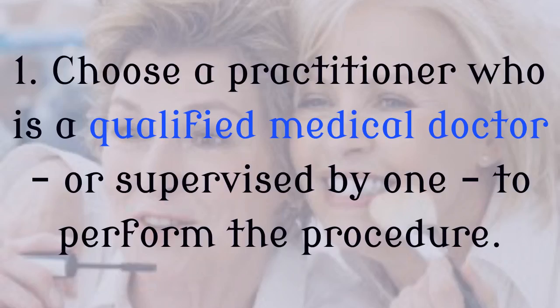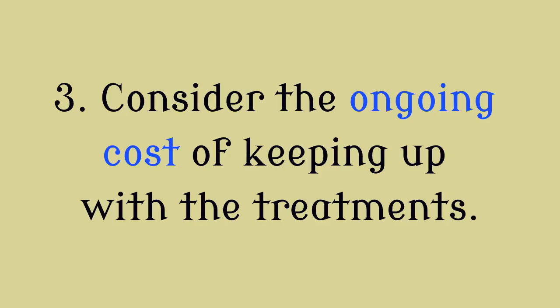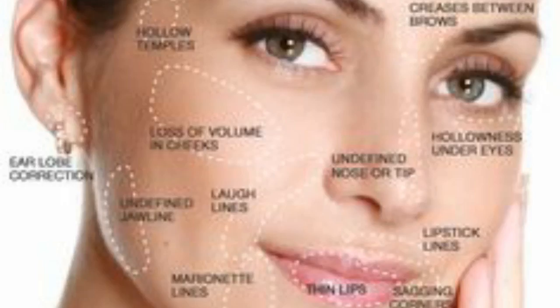So here's your injectable checklist. First, choose a practitioner who is a qualified medical doctor or supervised by one to perform the procedure. Second, attend a consultation before committing to the injectables and ask for a treatment plan to outline how much work you need and how often you'll need to return. Third, consider the ongoing cost of keeping up with the treatments. And fourth, make sure you wait several days after attending your first consultation and before getting injectables, to give you time to think about your decision.